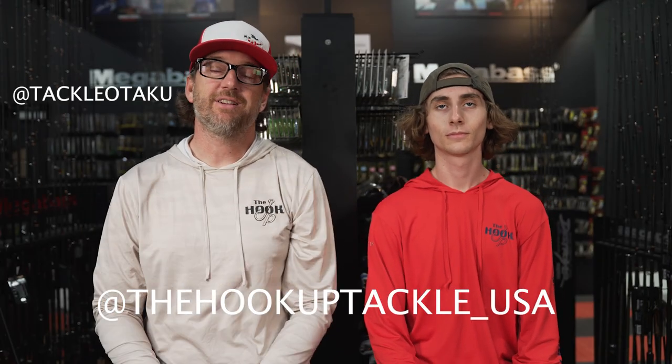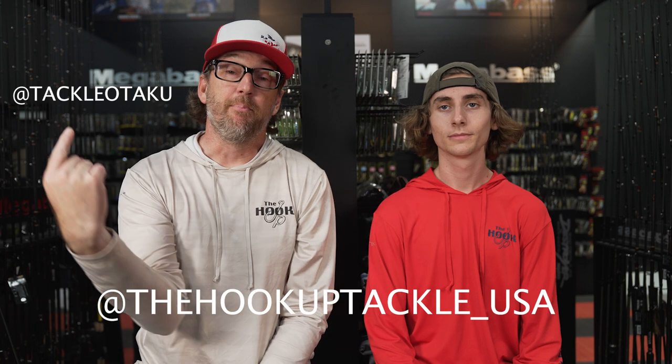Welcome back, my friends. I am Ben with the Hookup Tackle — the Tackle Otaku on Instagram — joined by our buddy Callen at CallenDoctor on Instagram and our buddy CJ at Desert Bass. We are the Hookup Tackle USA.